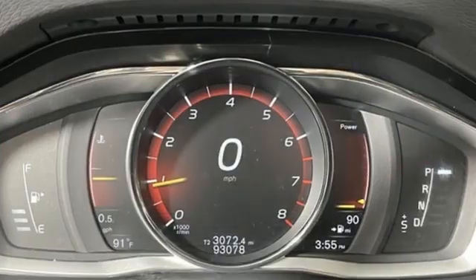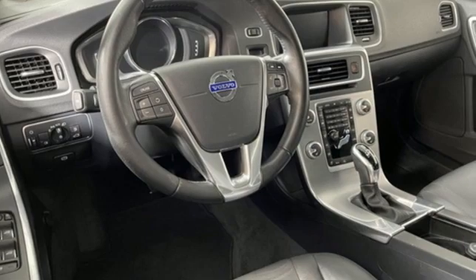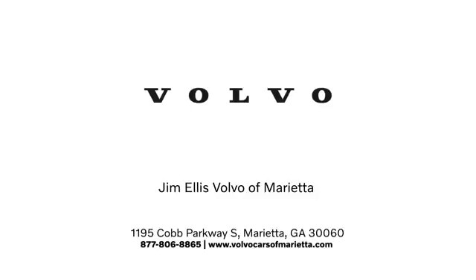Volvo is Latin for 'it rolls,' but across the world today, Volvo means safety. There's even more to see in person — take it for a test drive today. Stop in or contact us. We're conveniently located at 1195 Cobb Parkway South in Marietta.